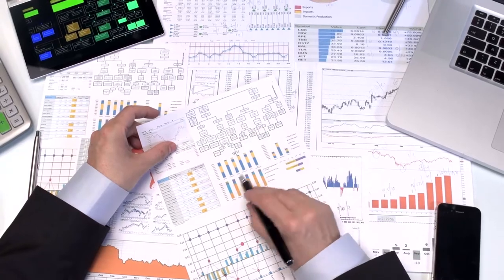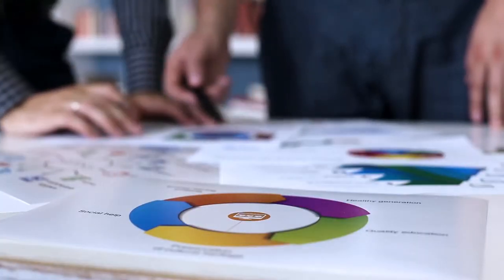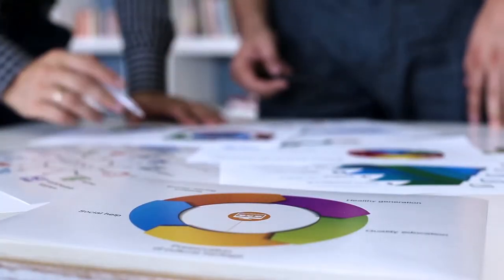Collect demographic data to better understand the opportunities and constraints for gaining customers. This can include demographic information such as age, wealth, family, interests, or anything else relevant to your business.